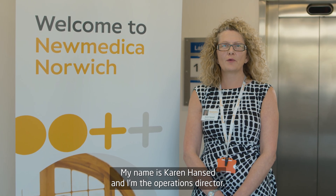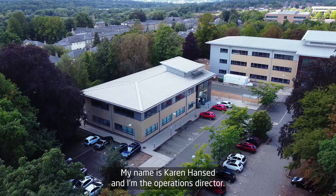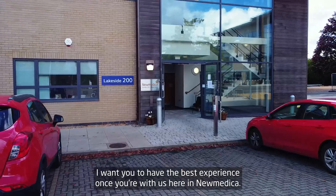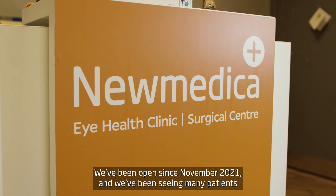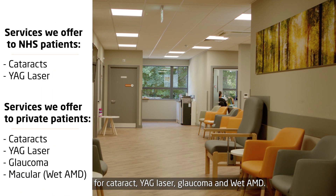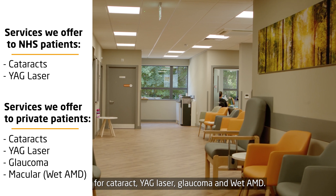Hello and a very warm welcome to Numedica Norwich. My name's Karen Hanson and I'm the Operations Director. As Operations Director I want you to have the best experience whilst you're with us here in Numedica. We've been open since November 2021 and we've been seeing many patients for cataract, YAG laser, glaucoma and wet AMD.